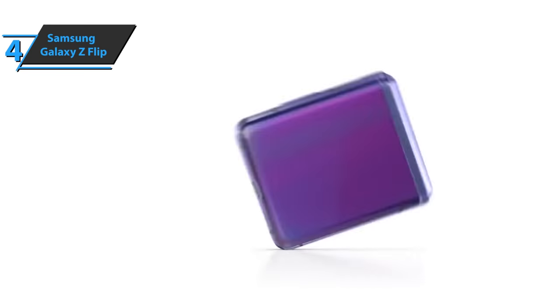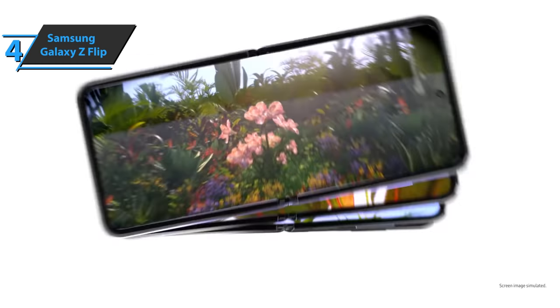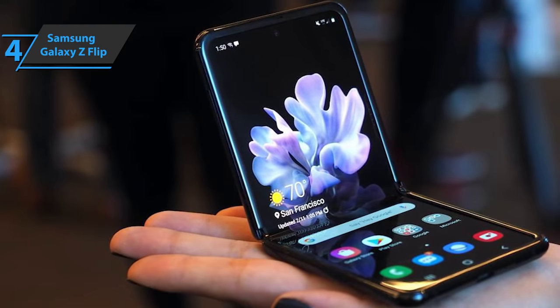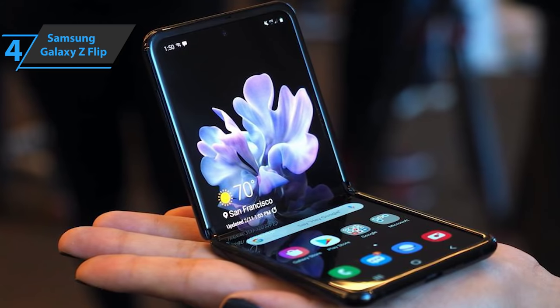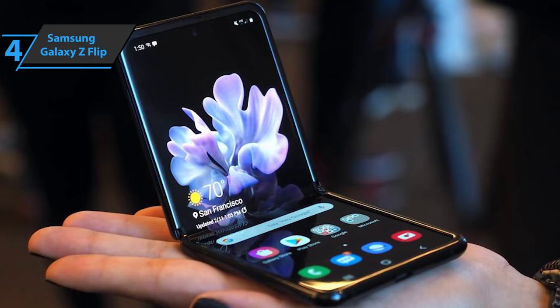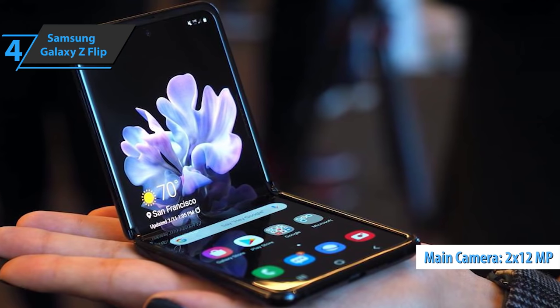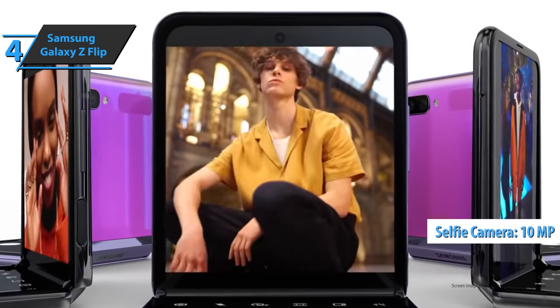The exterior 1.1-inch screen of the Galaxy Z Flip is very well used and large enough to fulfill its function of displaying not only the time, day, and battery percentage, but also notifications and all the important info. When you take selfies with the rear camera, the device sports two 12-megapixel lenses. The result is much better than with the internal 10-megapixel selfie camera.